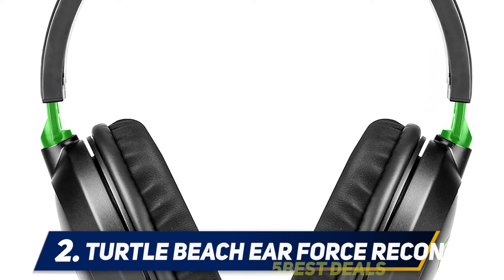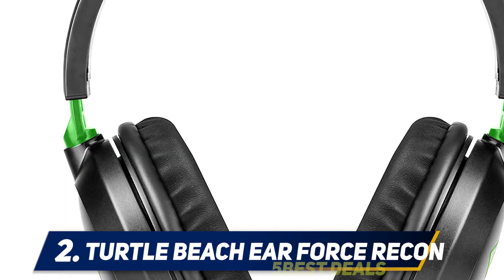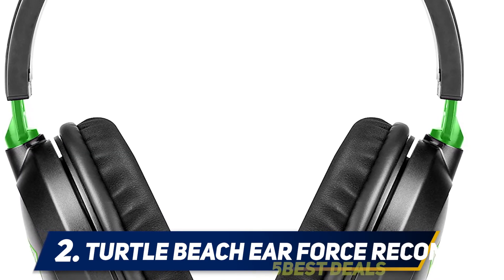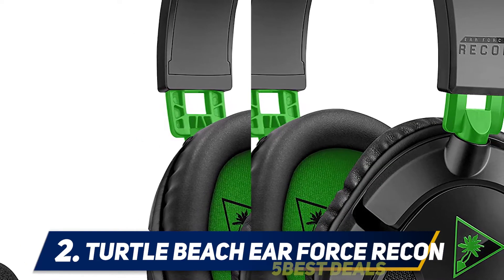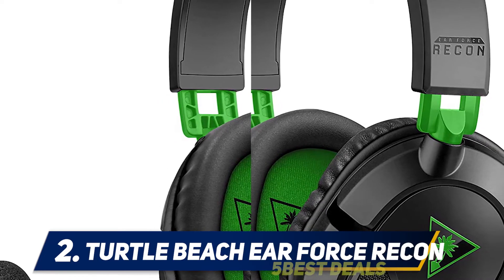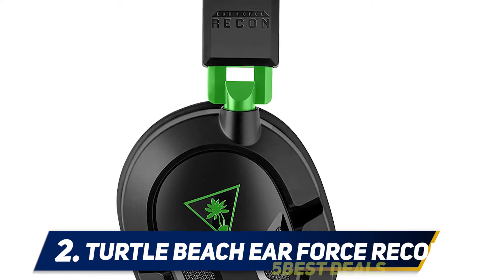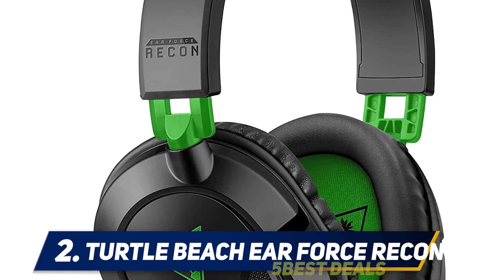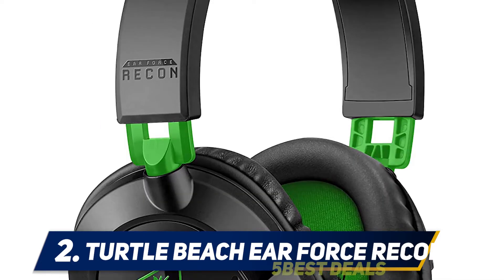Coming in at number two, the Turtle Beach Ear Force Recon 50X. If you want decent sound quality on a very tight budget, the Turtle Beach Ear Force Recon 50X is a good compromise. With a price tag that's less than a pizza dinner, it offers a compelling mix of high-quality sound, a solid microphone, and wide compatibility. The headset works with most systems including Xbox One, PC, PS4, and any other system with a 3.5mm audio jack. The main downsides are that it's not comfortable for people with glasses, and its construction is somewhat flimsy.